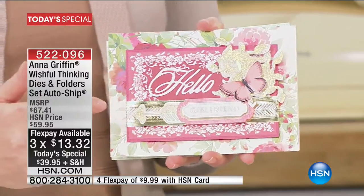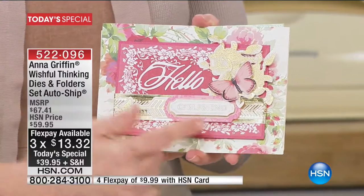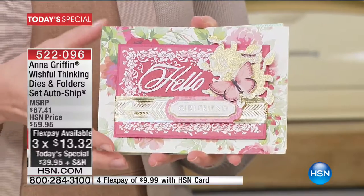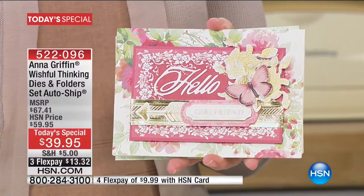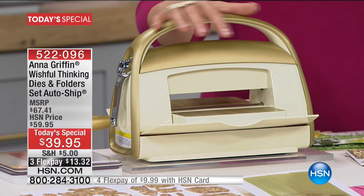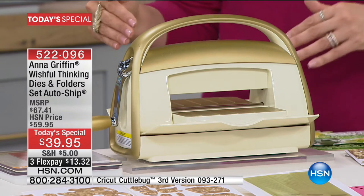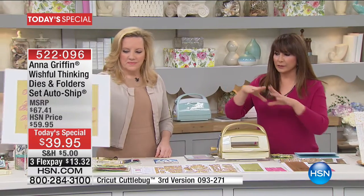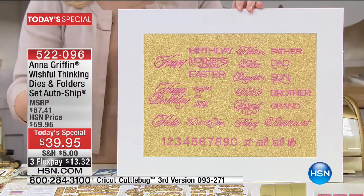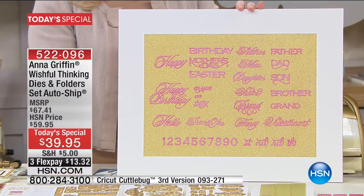These auto-ship sets are going to give you the perfect accoutrement to your cards. If you want to reach out and say hello to someone, you can actually give them a beautiful hello. You can make these so easily — grab your Cuddlebug. We're going to show you as many things as possible. You get a whole display of what these dies are going to cut in that first order. As I said when we were setting up last night, it was like — what you get isn't very pretty, but what you make is gorgeous.